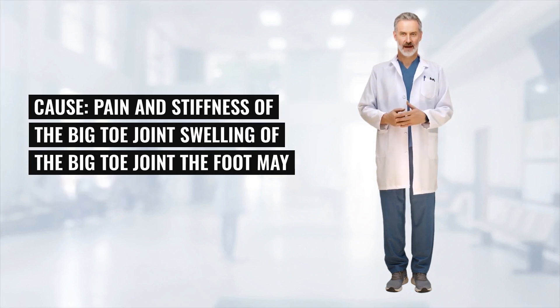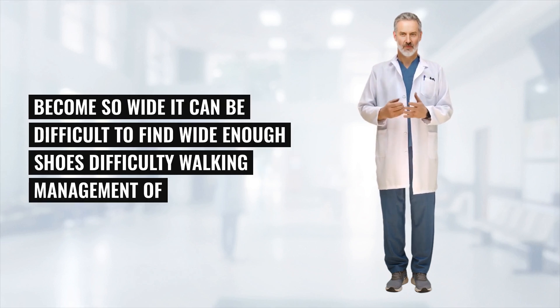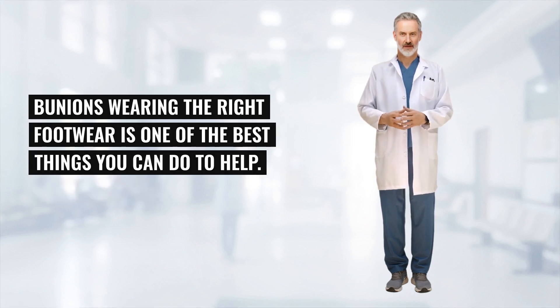Bunions can cause pain and stiffness of the big toe joint, and swelling of the big toe joint. The foot may become so wide it can be difficult to find wide enough shoes, and there may be difficulty walking. Management of bunions: wearing the right footwear is one of the best things you can do to help.